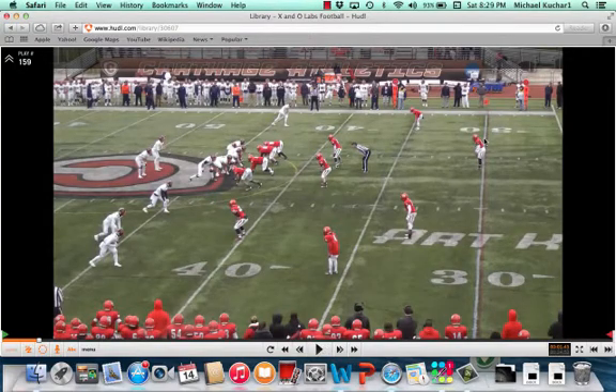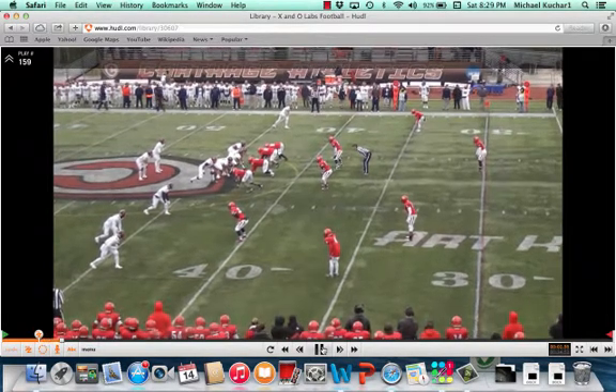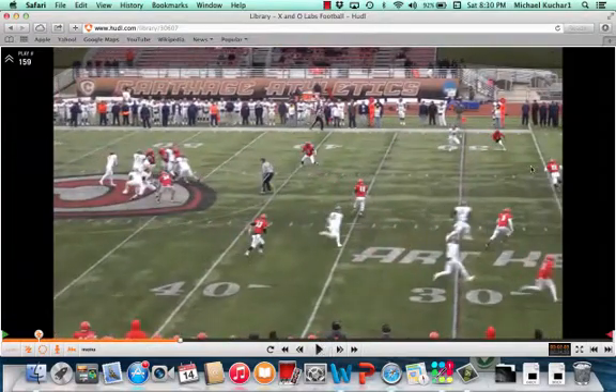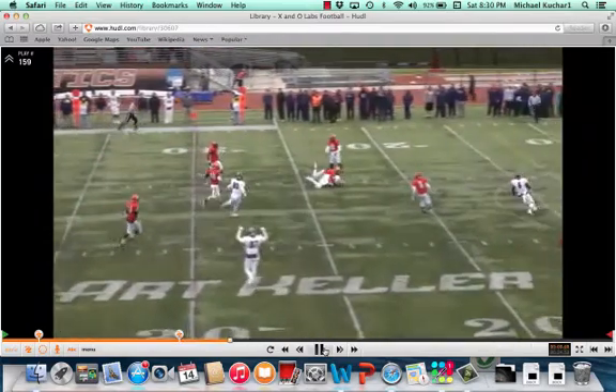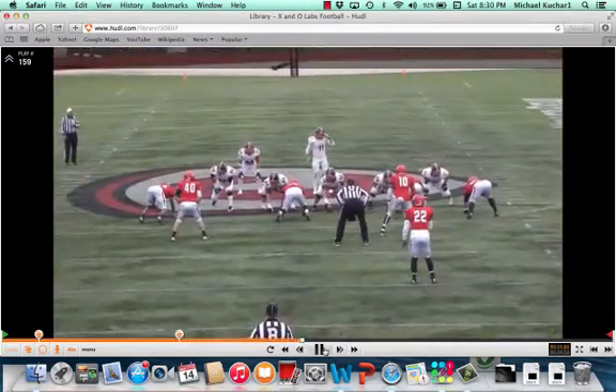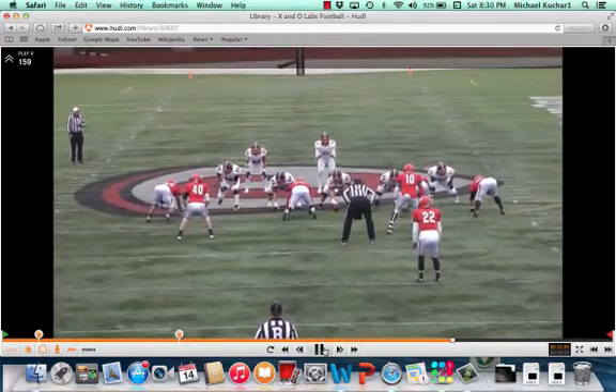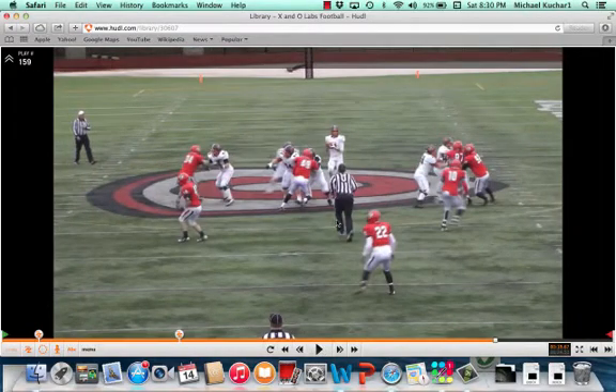Now we're going to check the coverage — more of a cover three look. There's the free safety deep. Corners are not disguised; they're going to stay deep at seven to eight yards. You've got your best matchup on the X. In this situation, it's going to be a skinny post — he's going to attack right to the middle of the field safety. That safety is put in a bind with a vertical coming this way. Coach talks about the technique of the round on the skinny: just get in front of that safety, and he does. That should be all that quarterback needs to see with his eyes. Once he starts cheating by that three-receiver side, he's going to zing it right in that alley, and he does.